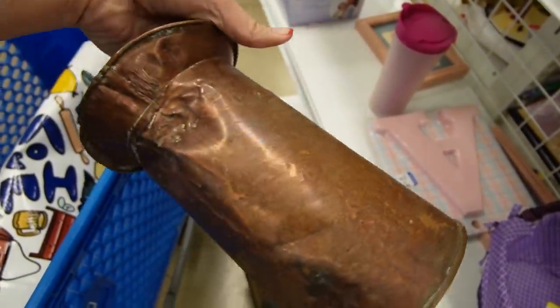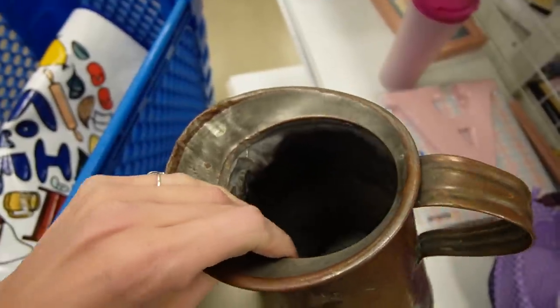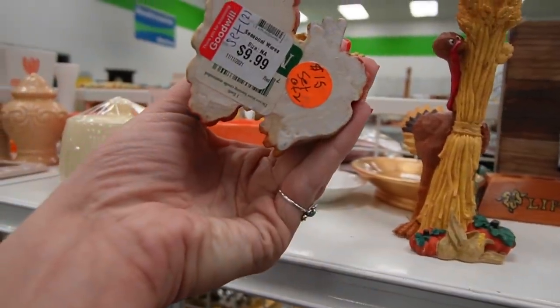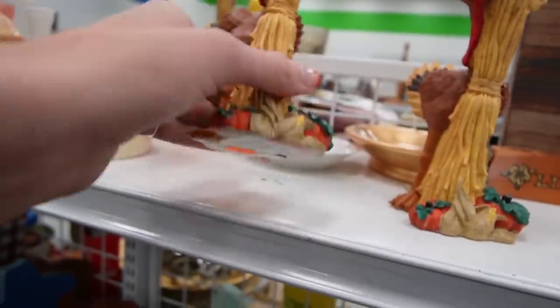Then I was looking over this copper piece — it was two quarts or something — but you can see there it's very dented up. I thought it would make a nice vase but it was $6.99. Here we have some turkey candlesticks — they are $9.99 or $15 for the set. I don't know, there are two stickers there on the bottom.